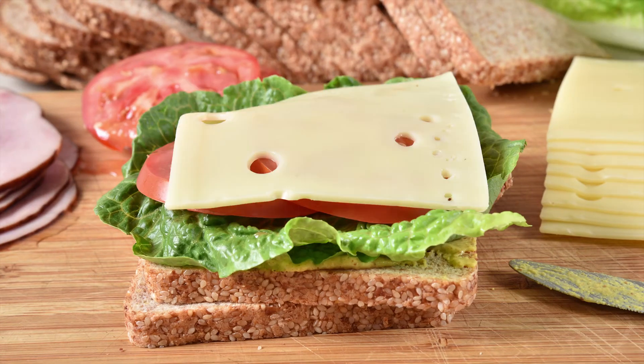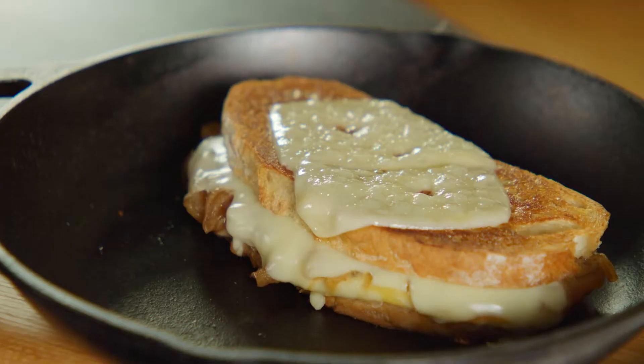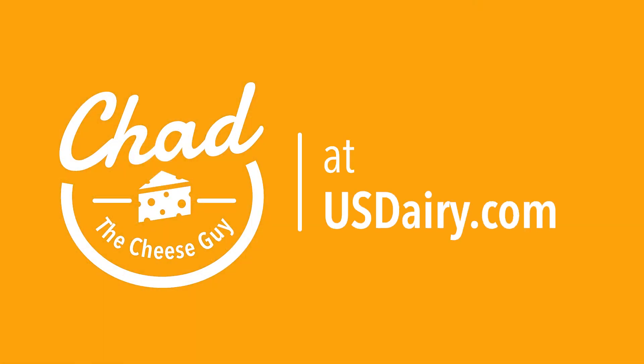Try Swiss in one of your favorite recipes. I love it just on a sandwich or adding it to my mac and cheese, but try it as a French onion grilled cheese — it's a great twist on a classic. And for more cheese tips and the recipe, check out usdairy.com.